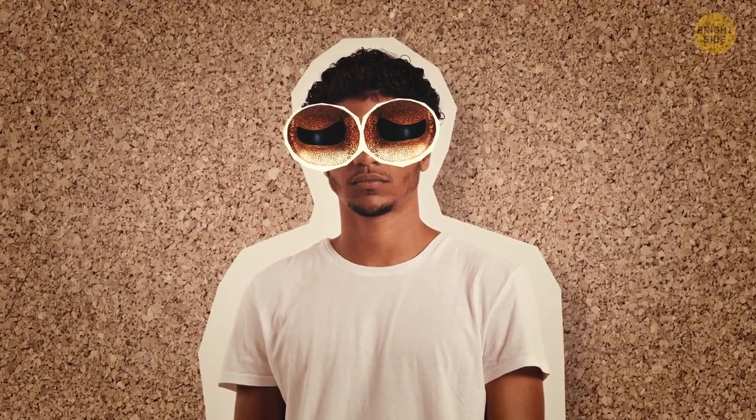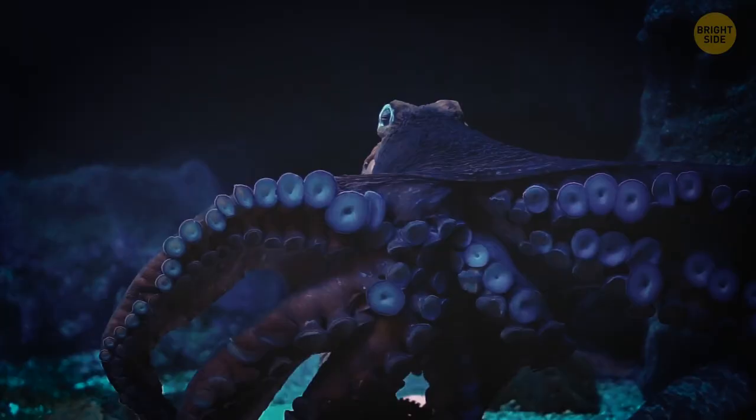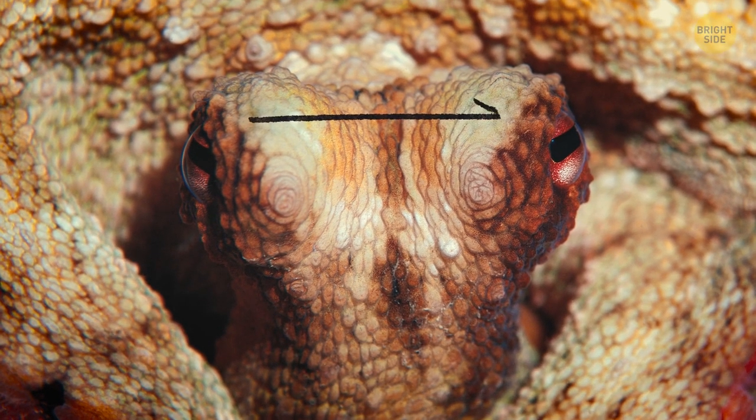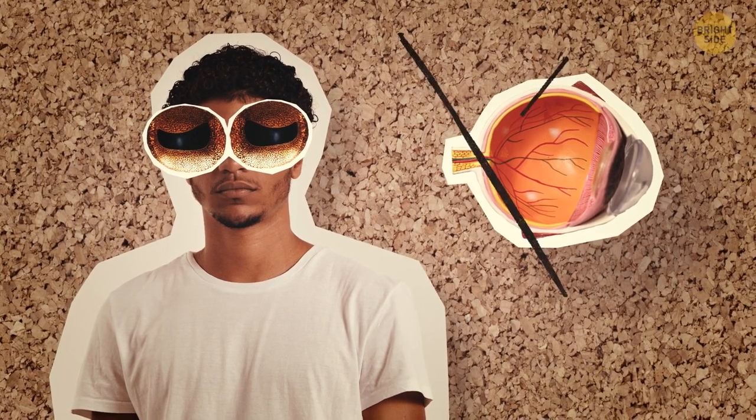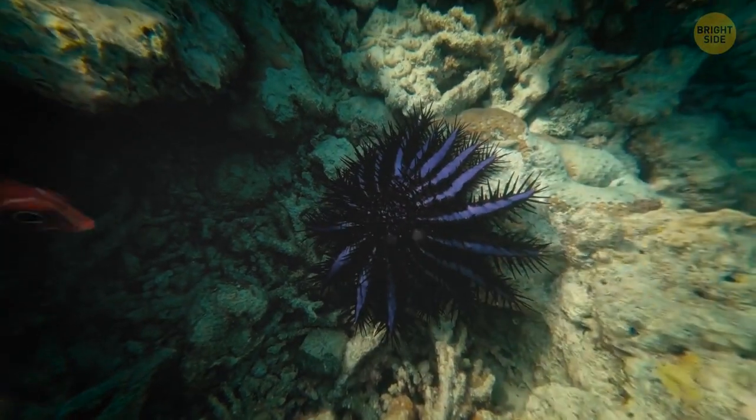If people were designed perfectly without this flaw, they'd have eyes just like octopuses. It may sound weird, but the eyes of these creatures are eerily similar to humans — except their optic nerves run behind the retina. This means the nerves don't have to leave the eye at any point, so there's no gap that causes the blind spot found in human eyes.